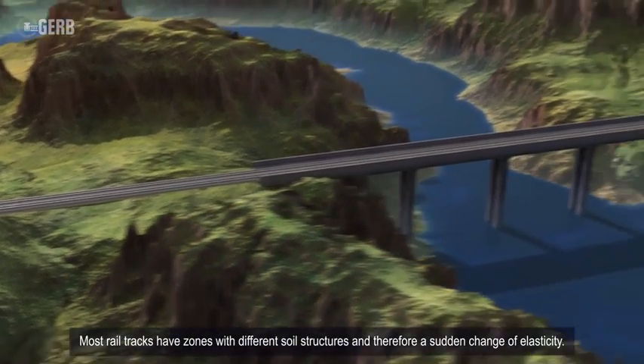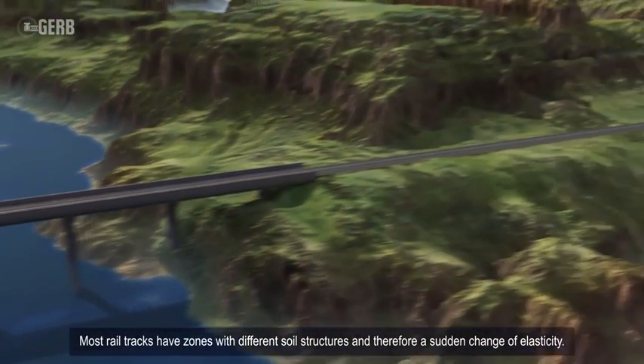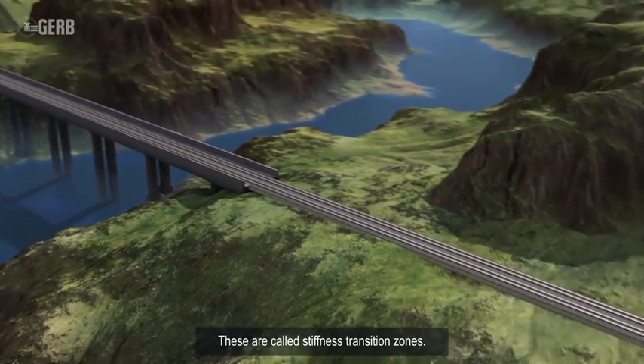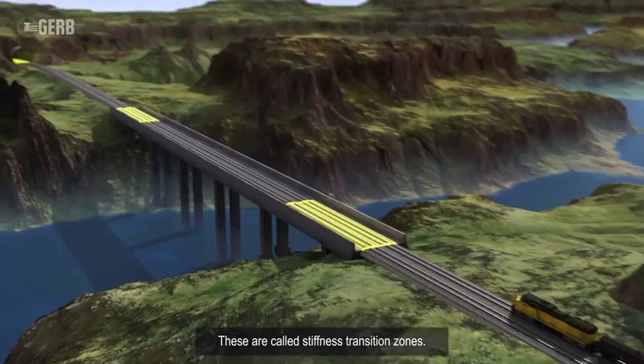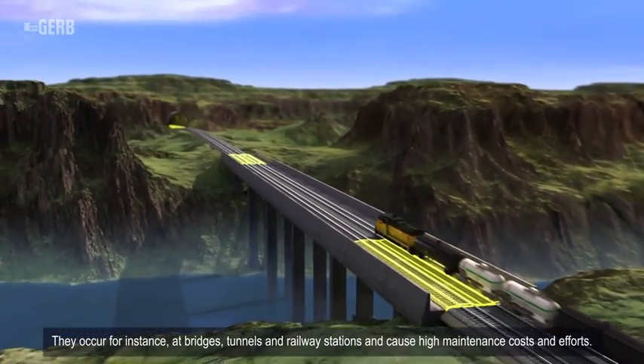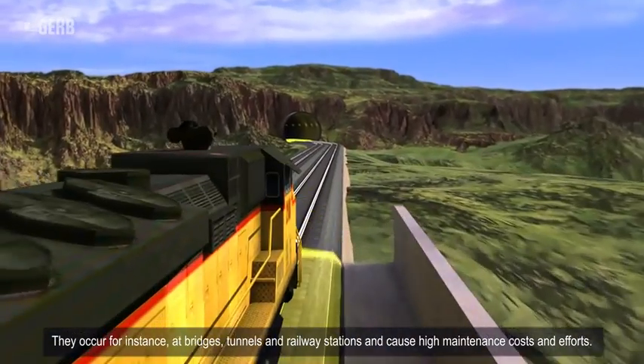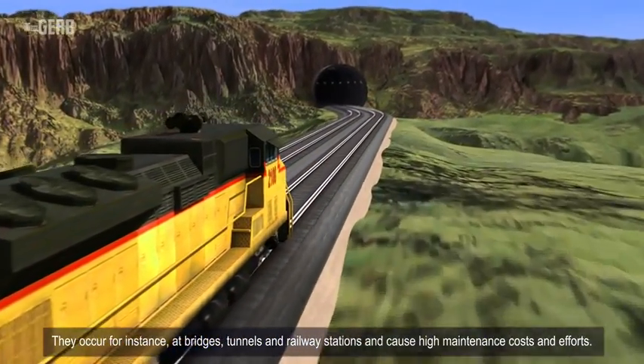Most rail tracks have zones with different soil structures and therefore a sudden change of elasticity. These are called stiffness transition zones. They occur for instance at bridges, tunnels, and railway stations, and cause high maintenance costs and efforts.